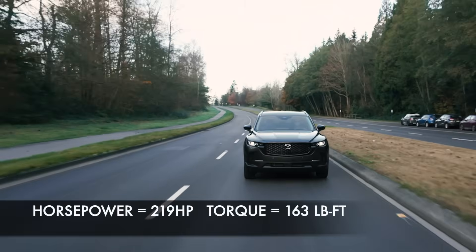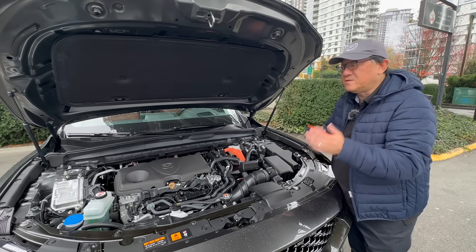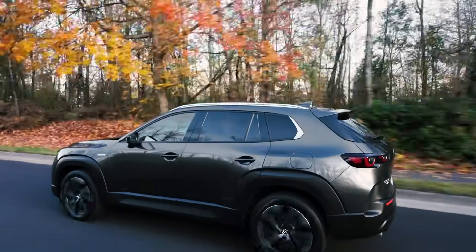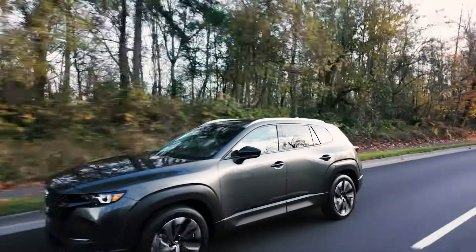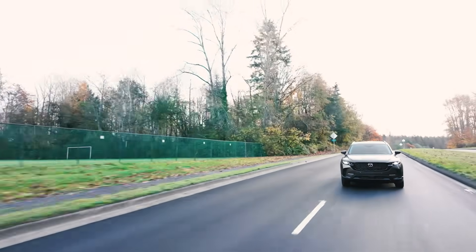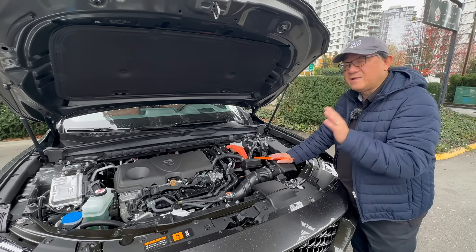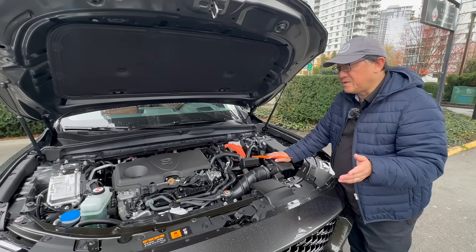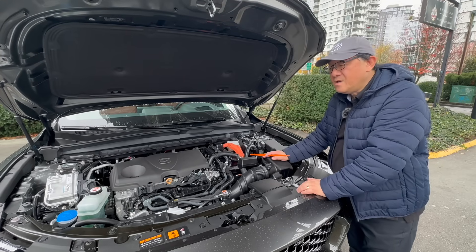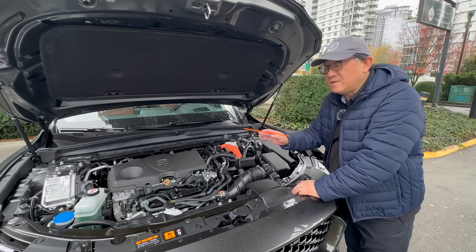It uses the 2.5-liter for the hybrid system instead of a 2-liter as in the Corolla Cross, so it has plenty of power and torque — 219 horsepower — and pretty solid acceleration as a result. But more than that, the whole refinement and smoothness of the hybrid system working between the electric motor and the engine back and forth is impressive. Sometimes the engine runs by itself, sometimes the electric motors run by themselves, sometimes it's combined. That whole system is extremely complicated but extremely well-engineered. The Toyota hybrid system is the best in the world, and I'm really glad Mazda is using it. Toyota does own part of Mazda, so they collaborate on many projects, and this is one of the best outcomes.